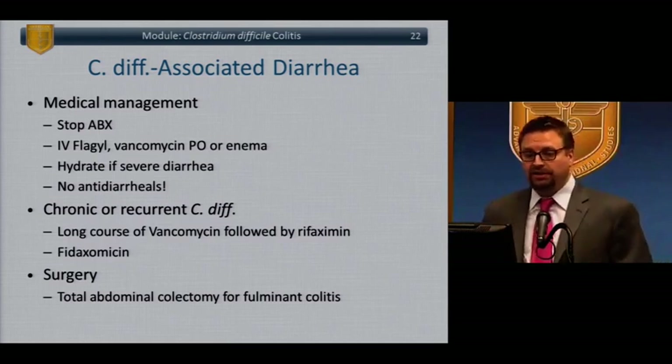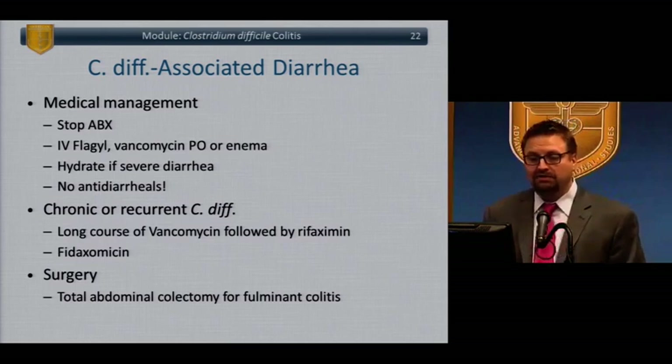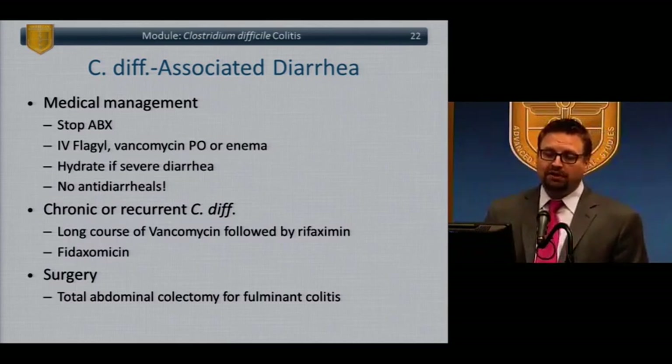Patients are all managed medically initially. Stop the antibiotics driving the infection if possible — though not always feasible in hospitalized patients being treated for other severe infections. Treat specifically for C. diff with Flagyl and vancomycin, oral or in enema form. Hydration and fluid and electrolyte support. Importantly, stop antidiarrheals — the C. diff toxin can accumulate within the colon and make patients sicker.